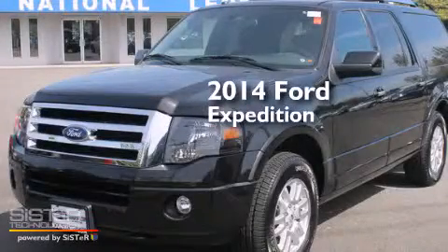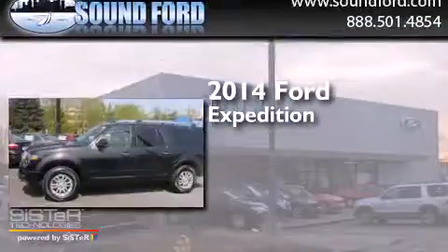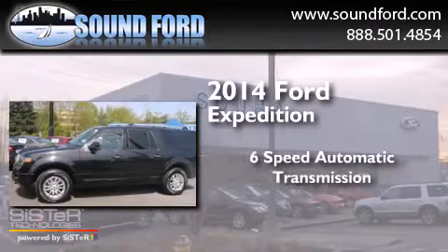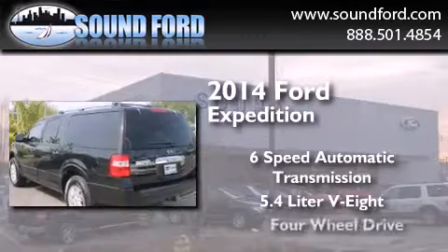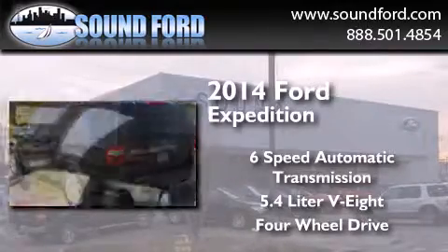This is a 2014 Ford Expedition. This SUV has a 6-speed automatic transmission, a 5.4-liter V8, and the added safety and control of 4-wheel drive.